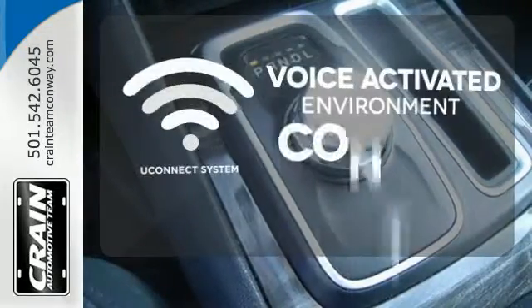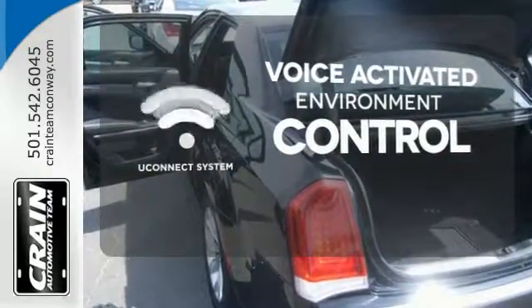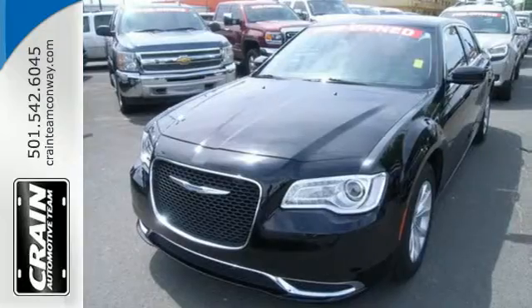Hands-free and voice-activated Uconnect will keep your hands on the wheel, your eyes on the road, and you connected. This 300 is ready to impress.